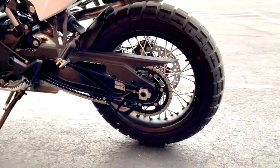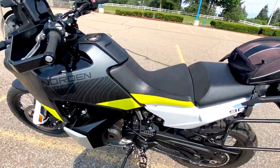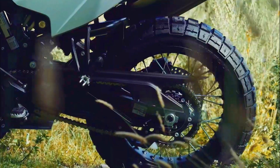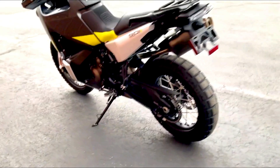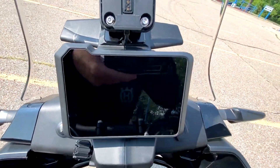Now, let's talk about price. The 2024 Husqvarna Norden 901 is expected to be priced around $13,000 US dollars. This places it in the mid to upper range for adventure bikes, but given its features, performance, and build quality, it offers excellent value for money. It's a competitive price point considering the advanced technology and capabilities packed into this machine.